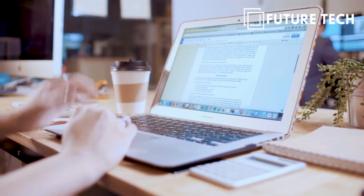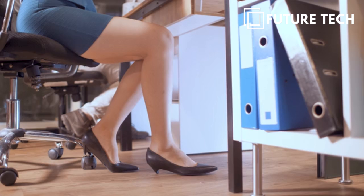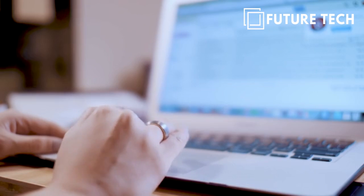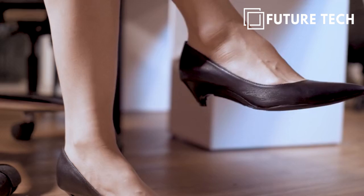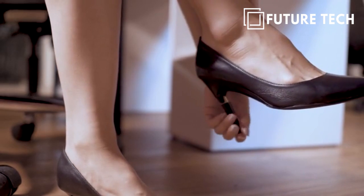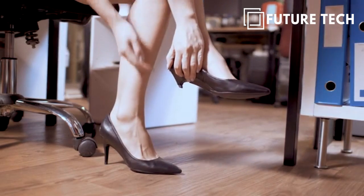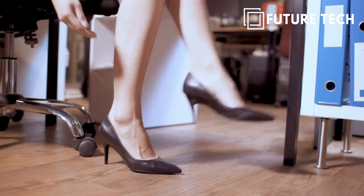Gina's heels are able to transform from a 2cm to a 9cm heel. These heights were selected after an online poll of over 10,000 women, which found these to be the most comfortable and practical heel heights for walking. Switching from high to low can be done in a matter of seconds, giving your feet a break whenever you feel like it.